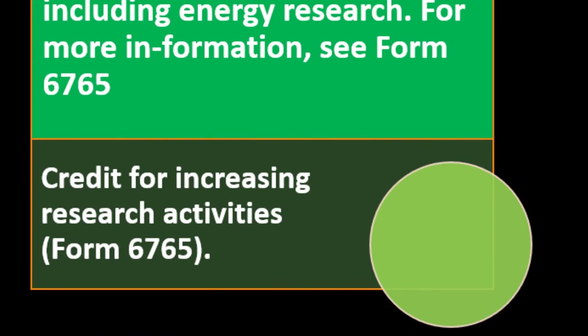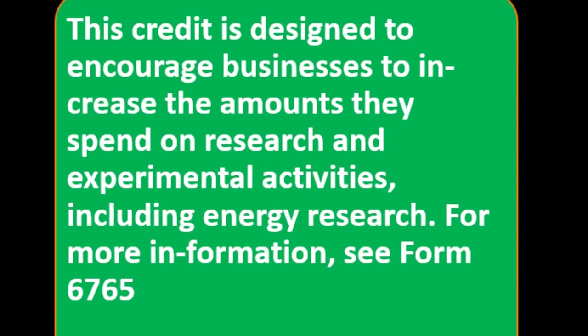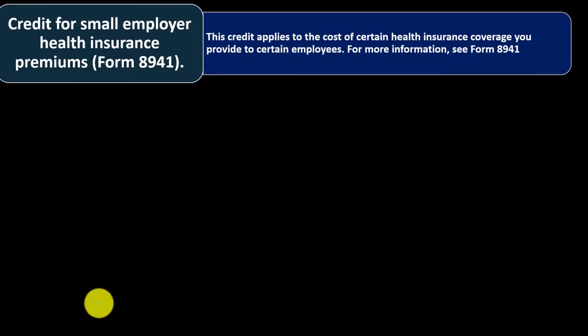Credit for Increasing Research Activities — Form 6765. This credit is designed to encourage businesses to increase the amounts they spend on research and experimental activities, including energy research. For more information, see Form 6765.